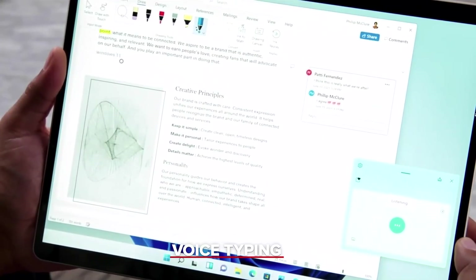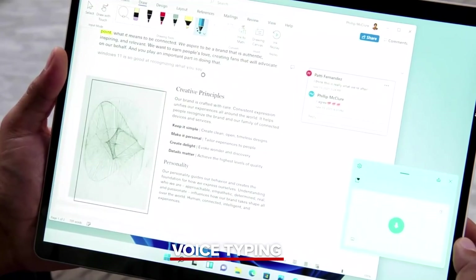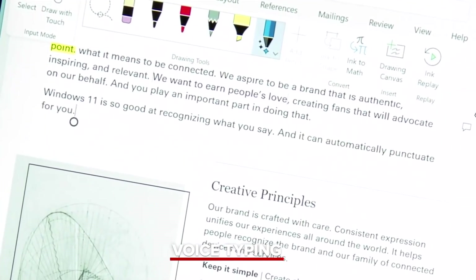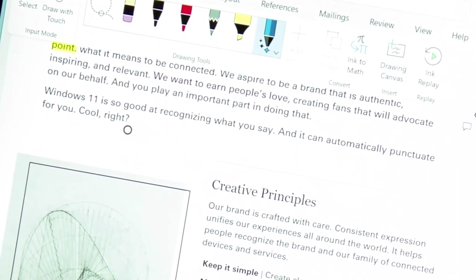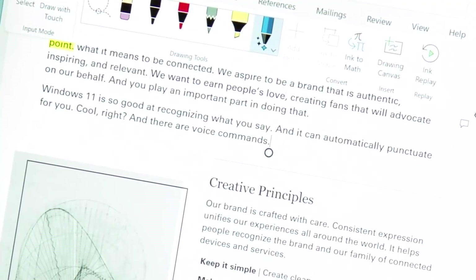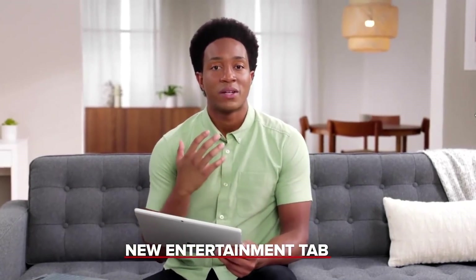Windows 11 is so good at recognizing what you say, and it can automatically punctuate for you. And there are voice commands — delete that. The last way I want to show you how we're making Windows 11 great for entertainment is in the Microsoft Store.